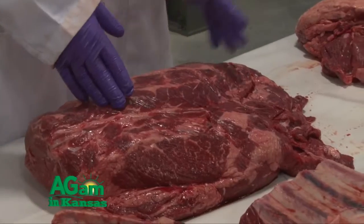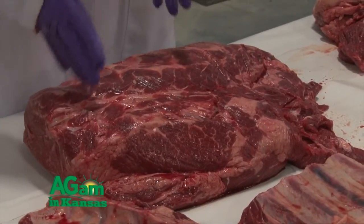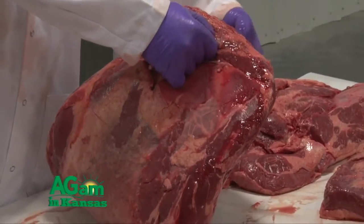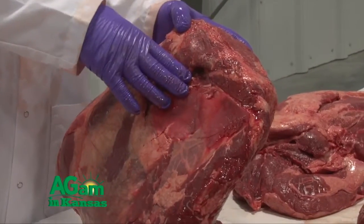If we look at intact steak products or roast products, the inside of that muscle where it's never been exposed to the outer air surface is sterile. That's why we can safely cook and prepare steak and roast meats to a rare degree of doneness, because the inside of that meat was never contaminated or never even had the potential to be contaminated with any form of pathogenic bacteria.